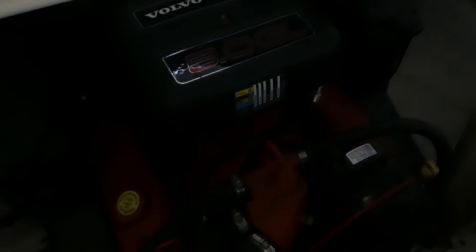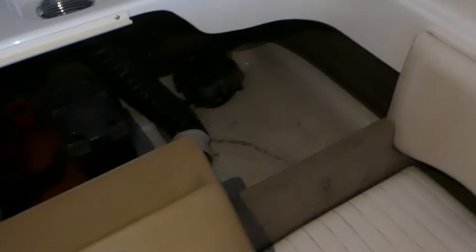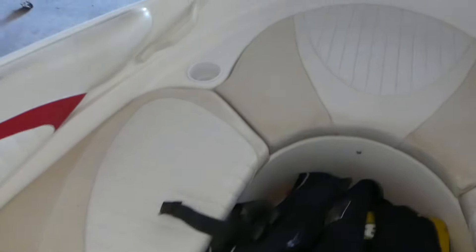It's got a Volvo Penta 5.0 GL, looks good. The only thing is the battery's gone. Your bilge pump and blowers are there. The only thing I haven't been able to find yet is an hour meter, but I would suspect it doesn't have very many hours.